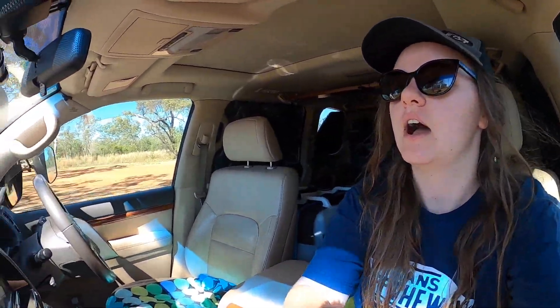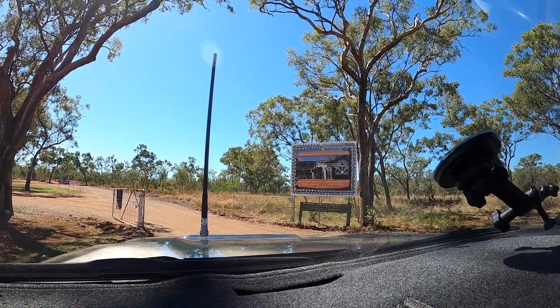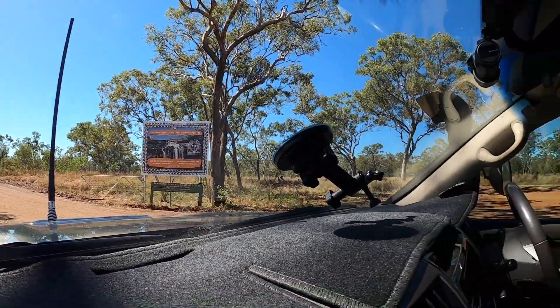We've just been into the Mount Barnett Roadhouse, got fuel, and paid for two nights at the campground — you get given a slip of paper. The Manning Gorge campsite is just behind the back of the petrol station, super easy to get to. You can dump rubbish and refill water here. Josh is just ditching the rubbish now.